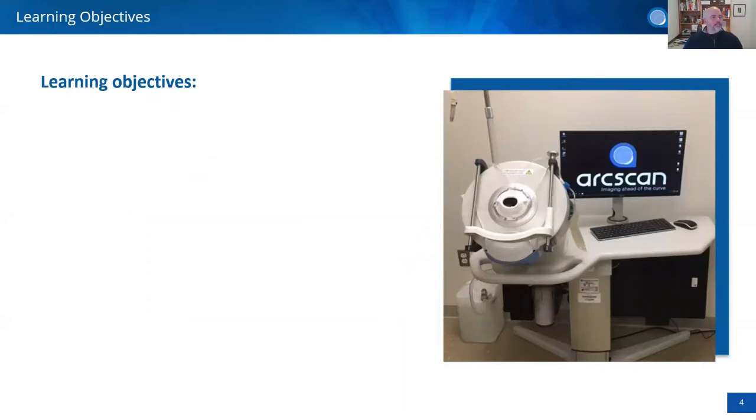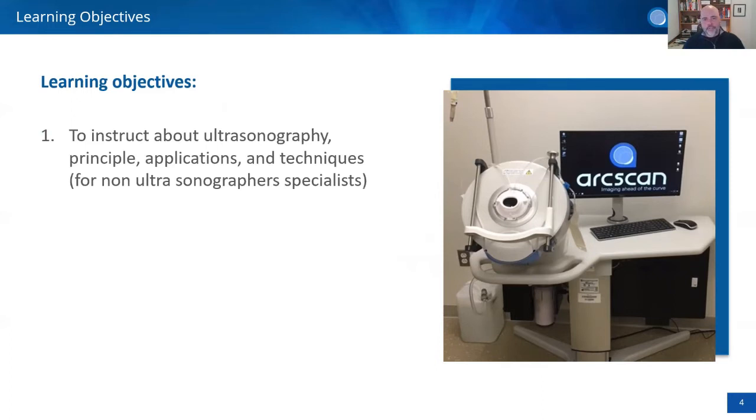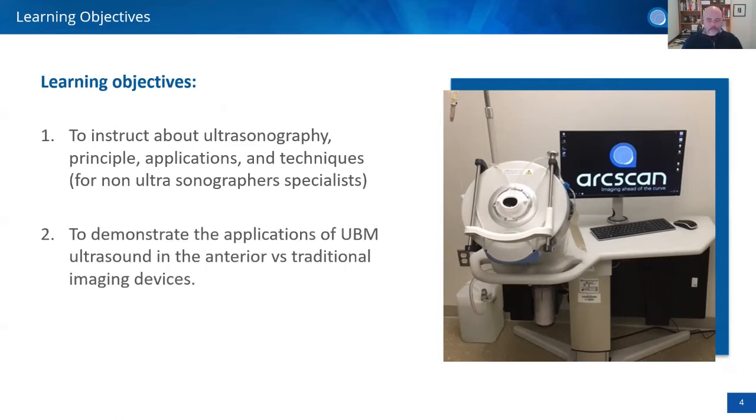The learning objectives of tonight are to explain what ultrasound is from the photographer's point of view — from someone who does imaging all day. This is not a course for ultrasonographers, though if you are one, please stay and enjoy — there will be things that make your life easier, especially when training a new technician. The idea is to demonstrate how useful UBM is when compared to current technologies like OCTs and cameras, with a series of photos and clinical examples.